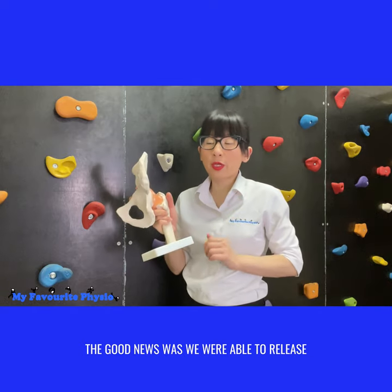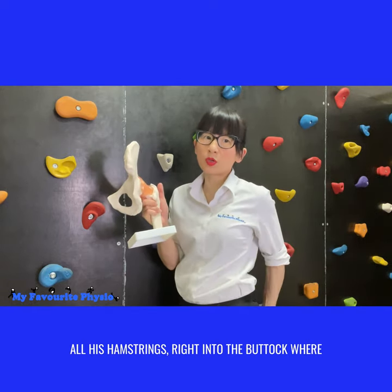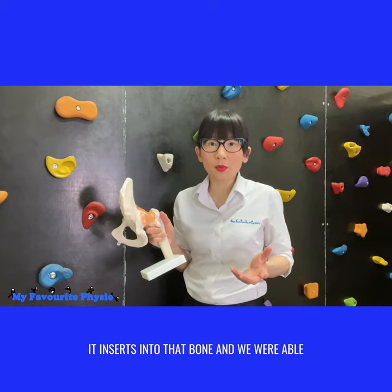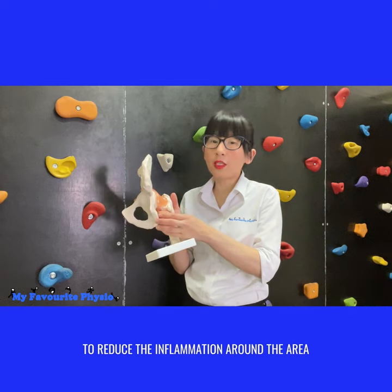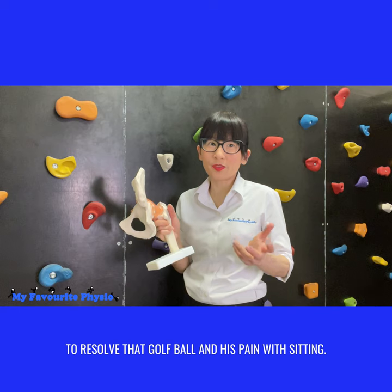The good news was we were able to release all his hamstrings right into the buttock where it inserts into that bone, and we were able to reduce that inflammation around that area to resolve that golf ball and his pain with sitting.